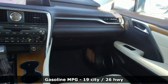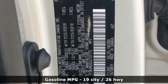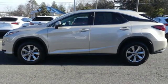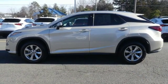V6 engine, gas pressurized shocks, integrated navigation system with voice activation, doors and push-button start proximity key, dual-zone climate control.